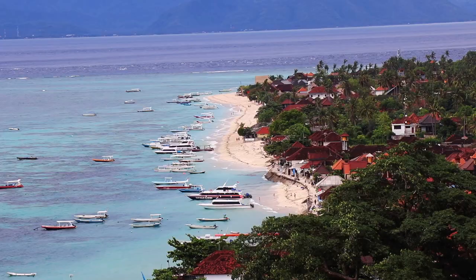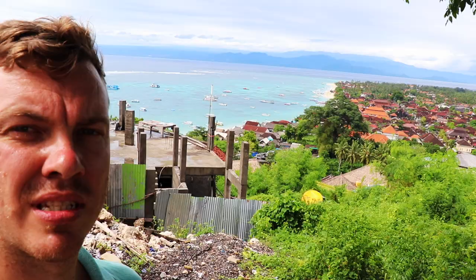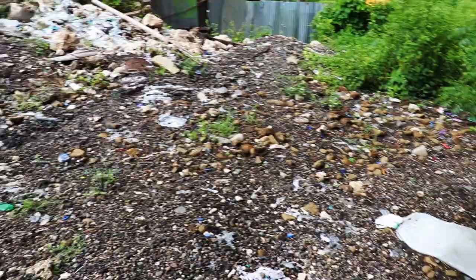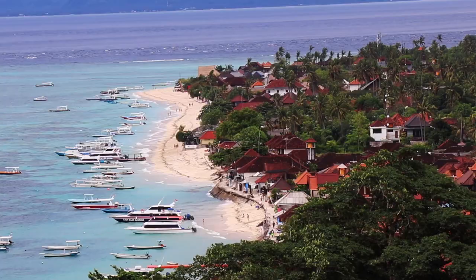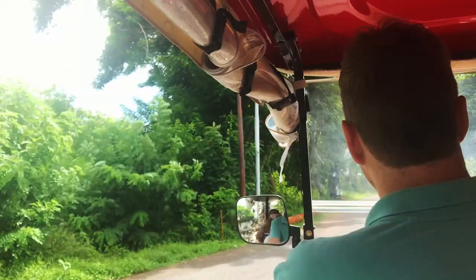Alright guys, on the way over to Dream Beach, we've got this view of Batu Beach. This is the beach we were walking around yesterday — it's a very nice view. I think they need to maybe work on this area though, it's a bit messy. There's a lot of rubbish, rocks and gravel. They could make it a very nice viewpoint if they put a bit of work into it. Alright, let's do it!